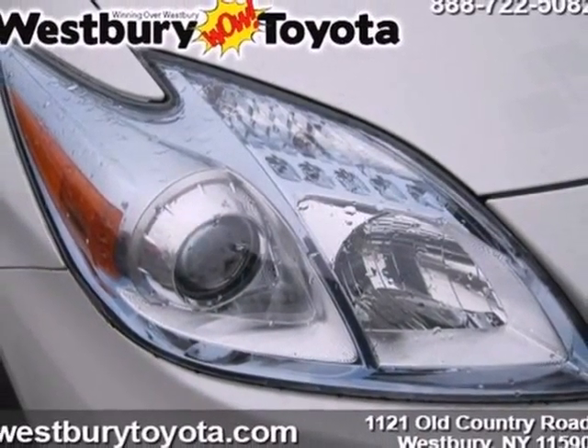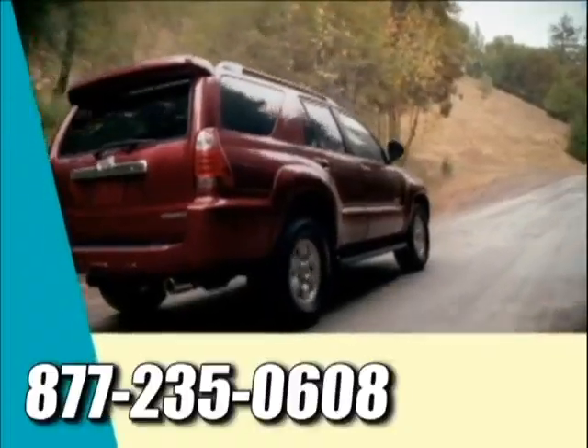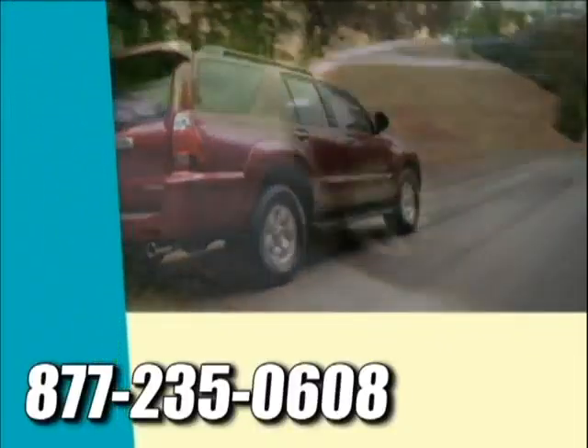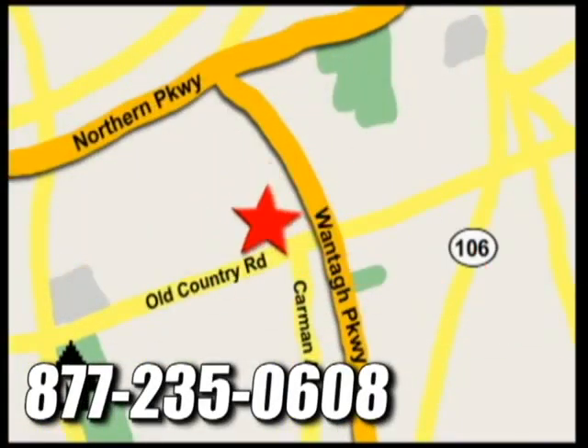Come see it for yourself today. At Westbury Toyota Scion, you'll always find a huge selection of new and a large inventory of certified pre-owned Toyotas on hand. We're conveniently located on Old Country Road off Wontop Parkway.